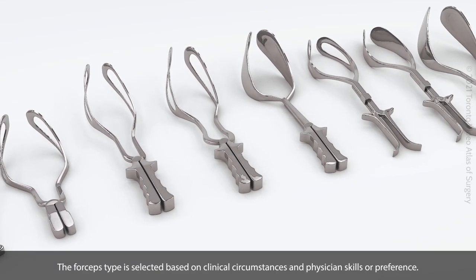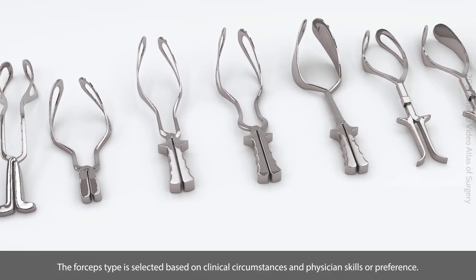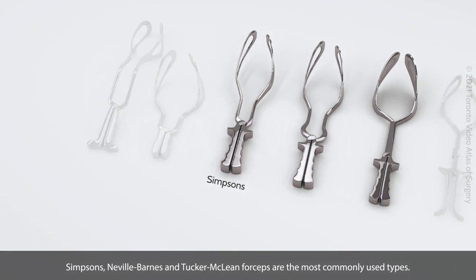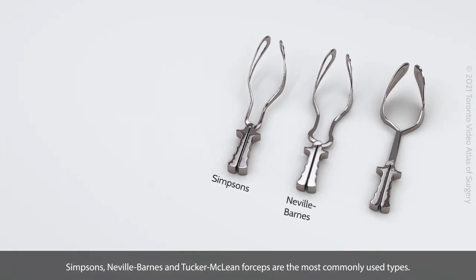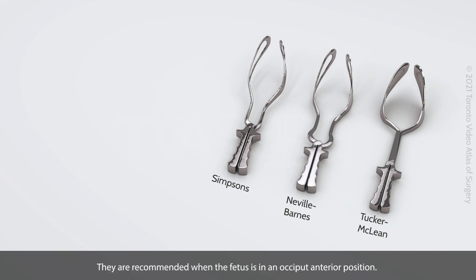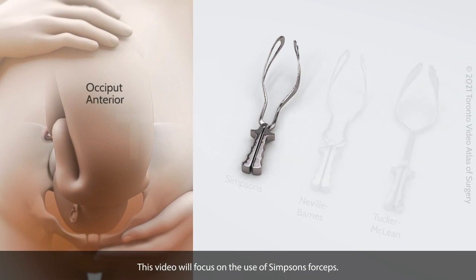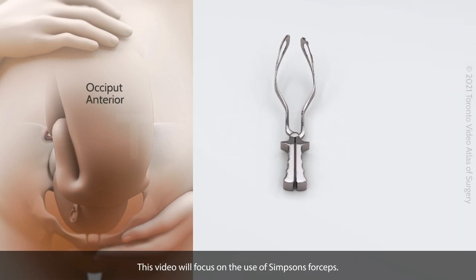The forceps type is selected based on clinical circumstances and physician skills or preference. Simpsons, Neville Barnes, and Tucker-McLean forceps are the most commonly used types. They are recommended when the fetus is in an occiput anterior position. This video will focus on the use of Simpsons forceps.